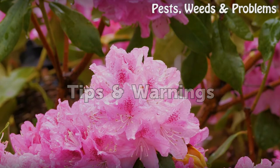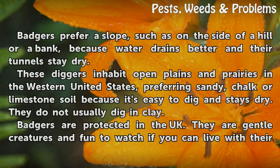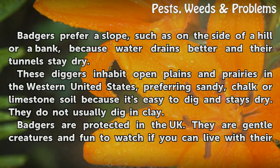Tips and warnings: Badgers prefer a slope, such as on the side of a hill or bank, because water drains better and their tunnels stay dry. These diggers inhabit open plains and prairies in the western United States, preferring sandy, chalk, or limestone soil because it's easy to dig and stays dry. They do not usually dig in clay.